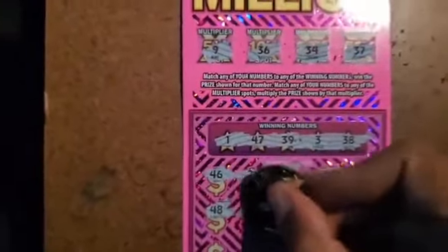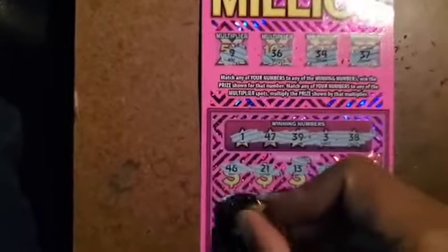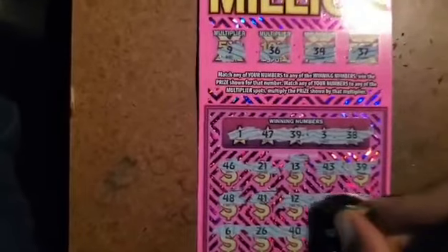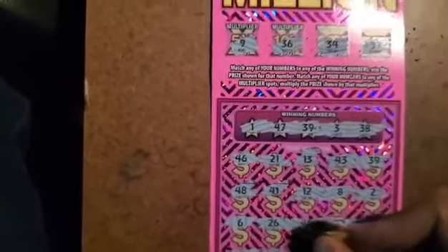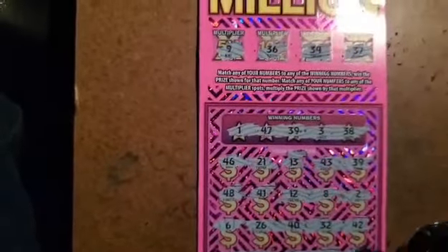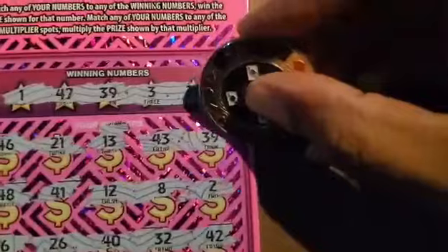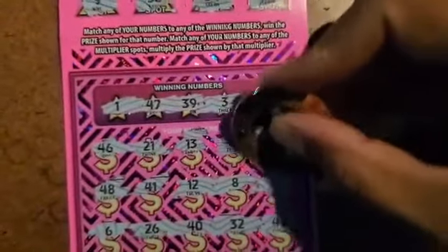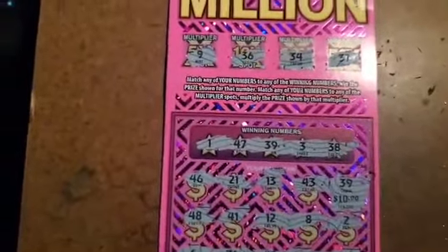Any more wins? 48, 41, 12, 8, 2, 6, 26, 40, 32, 42, 16, 33, 24, 27, and 31. All right, only that one prize — 39. Let's see what we win.